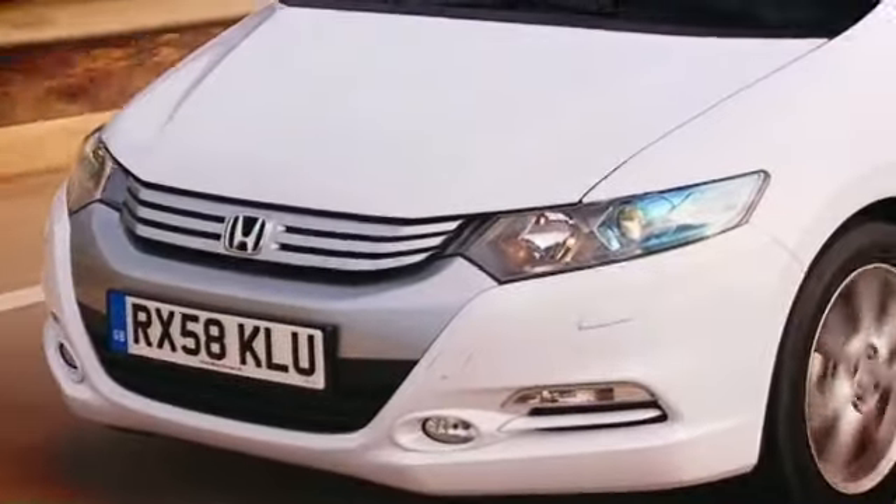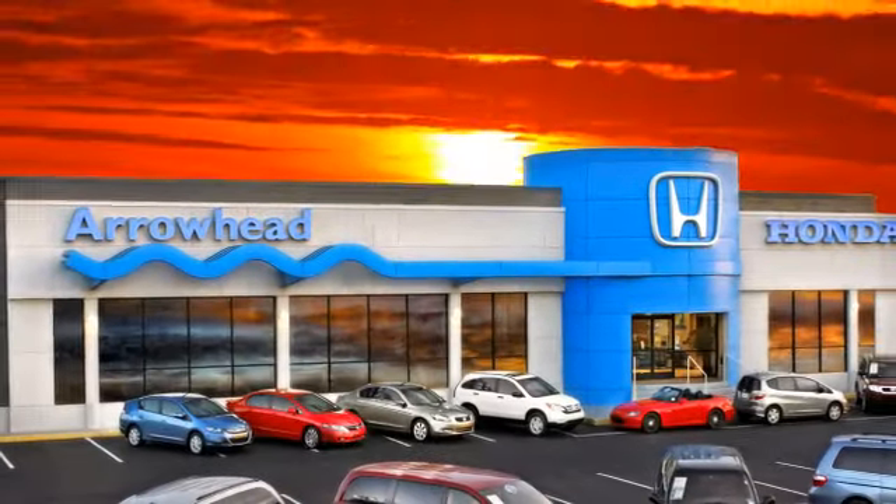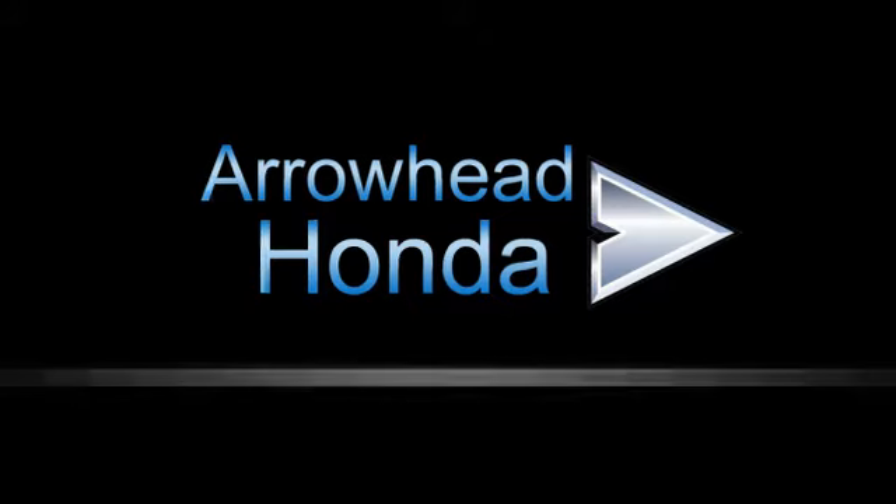At Arrowhead Honda, our goal is to assist you in making the competent decision. Our friendly, professional staff members are here to answer your questions and listen to your needs. From buying to financing to maintenance, we've got you covered with friendly, courteous service, all at competitive prices.